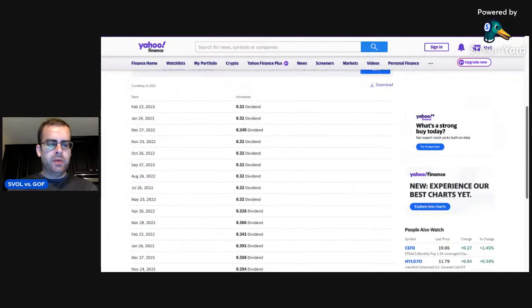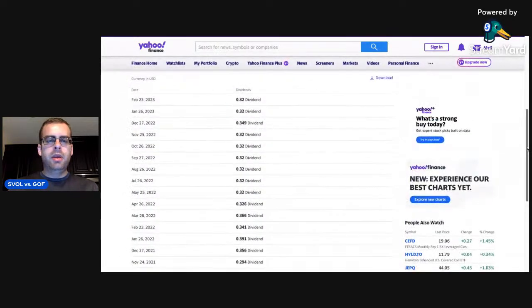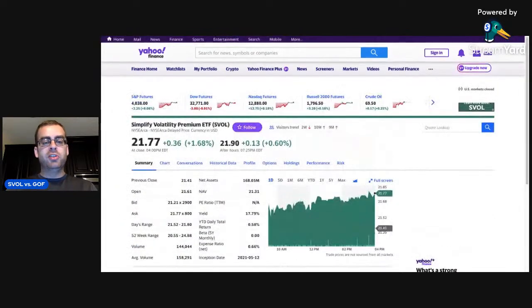First dividend paid out September of 2021. So you can see here September, October, November, December, January, February, March, April, May, June. It did pay that June dividend in 2022, but for some reason it doesn't show it here on Yahoo. And we're actually going to get our next dividend coming up in a few days for the month of March. So 32 cents a month — 32 times 12 is $3.84 per year divided by 21.77, so that's a 17.63% dividend. That's why I say 17.5%, keeping it a bit conservative.